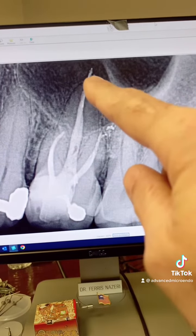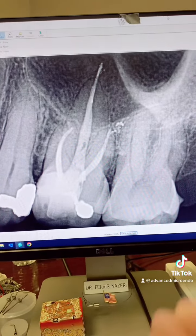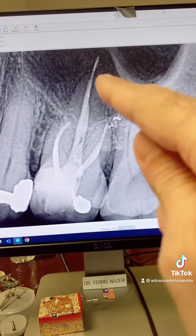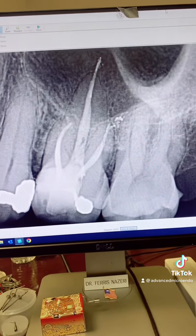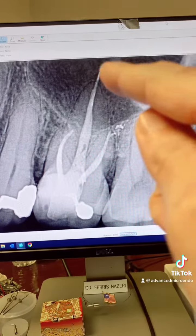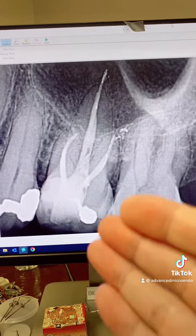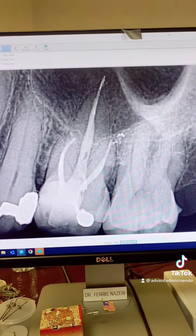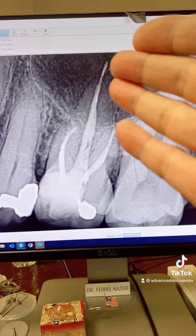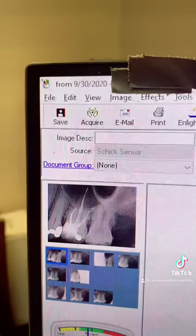Rubber is benign. A little over-extrusion — a little extrusion of gutta-percha and sealer — will not be harmful. This root canal would not fail just because my gutta-percha is overextended. The root canal will fail if I don't use a rubber dam and I introduce saliva and bacteria from the patient's mouth into the tooth. So I was not worried about that overextended gutta-percha, and again, that was three years ago.